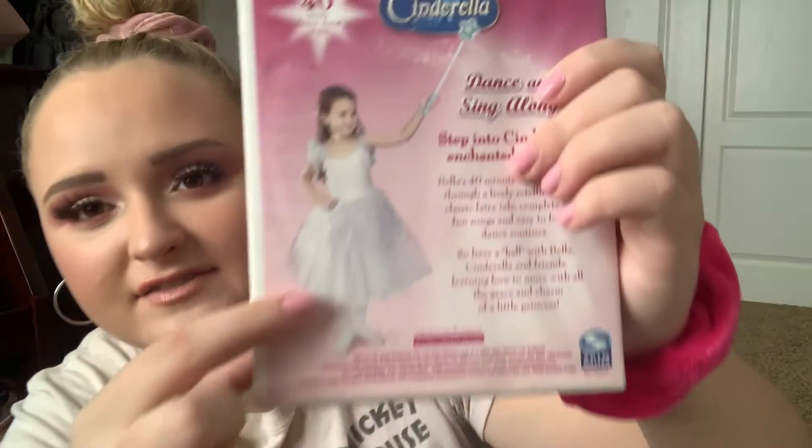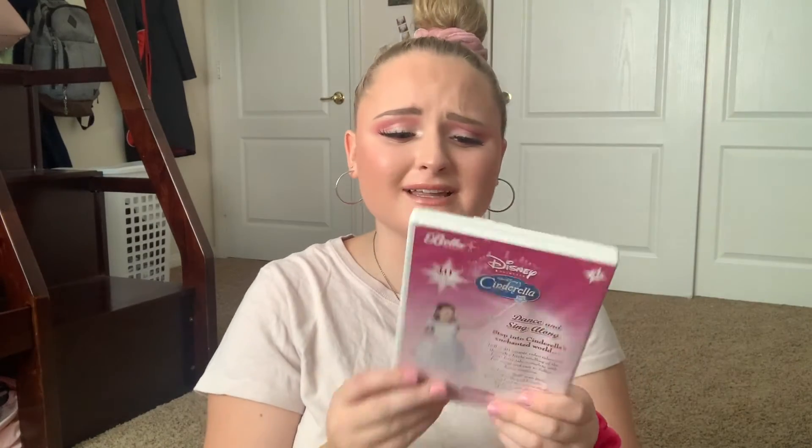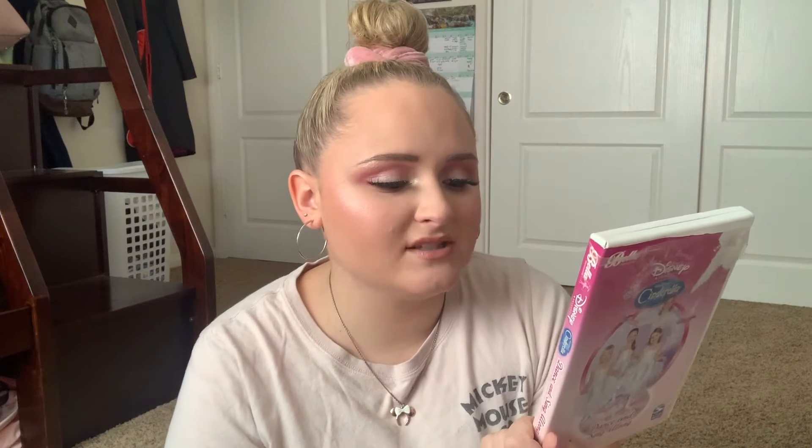Next up, speaking of dancing, I have Disney's Bella Dancerella Cinderella Dance and Sing Along. Bella Dancerella was everything — I had the cheerleading version but then my mom got me the Cinderella version. We had a wand, we had a duster, it came with this big set including a tutu. The back says Bella's 40-minute video takes you through a lively retelling of the classic fairy tale complete with fun songs and easy-to-follow dance routines. I remember the kit came with a little invitation that said you're invited to the ball — it was the coolest thing ever as a kid. I don't have any of the accessories anymore but I still have the film, even though it's totally beat up but still intact.